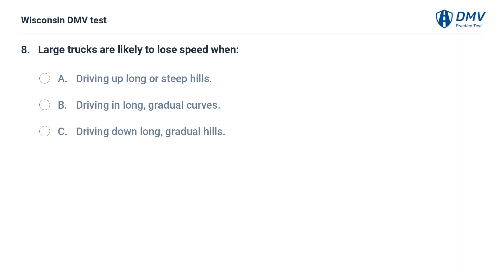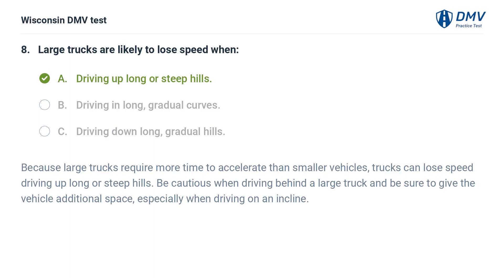Large trucks are likely to lose speed when: A. driving up long or steep hills, B. driving in long, gradual curves, C. driving down long, gradual hills. The answer is A, driving up long or steep hills. Because large trucks require more time to accelerate than smaller vehicles, trucks can lose speed driving up long or steep hills. Be cautious when driving behind a large truck and give the vehicle additional space, especially when driving on an incline.